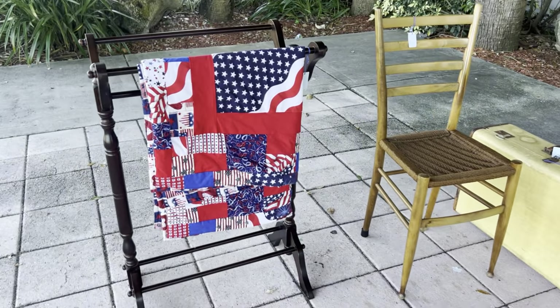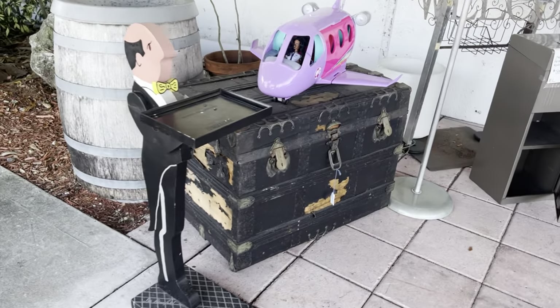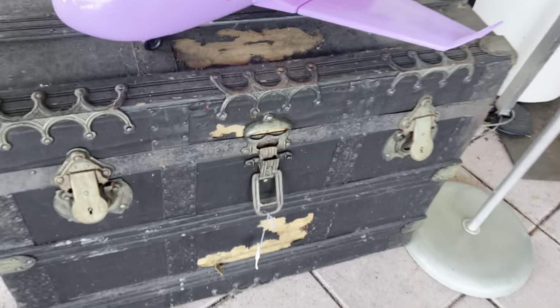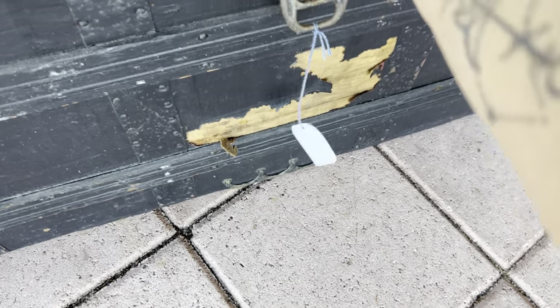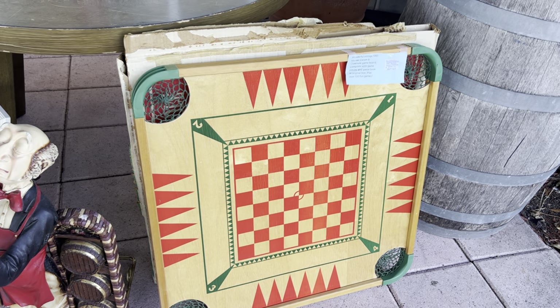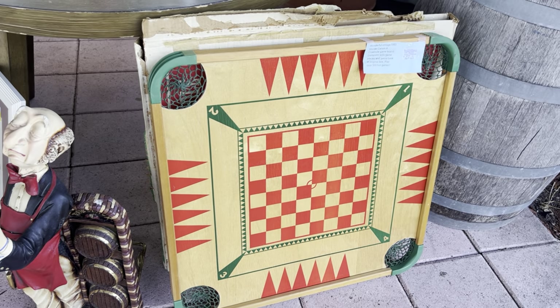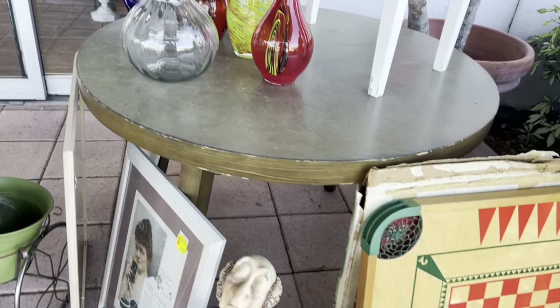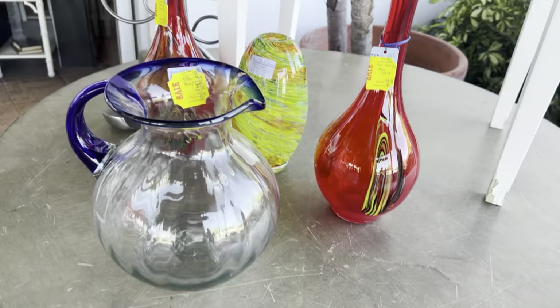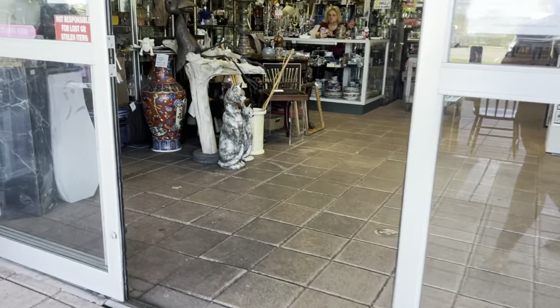Nothing outside that I love. That chest is pretty awesome — $75 for this huge chest. Wonderful vintage 1961 Myrtle Carom and Crokinole game board. I do not know what that is. I see some probably made-in-China glass pieces. All right, let's head on in and see.